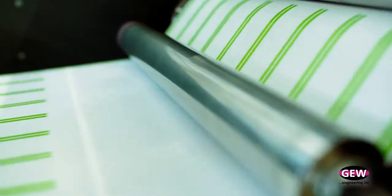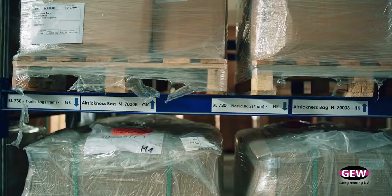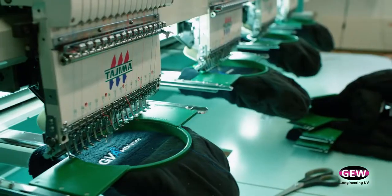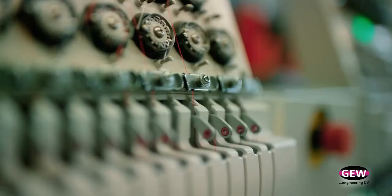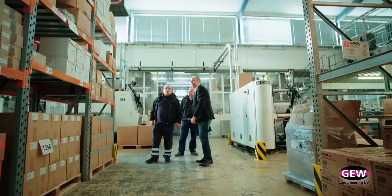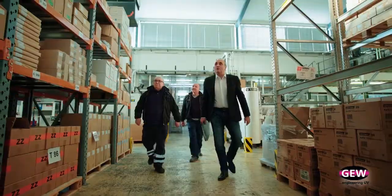Tickets, boarding passes, all sorts of terminal rolls and receipts, to air sickness bags, uniforms, workwear, safety equipment, and PPE. So we have today about 3,500 items in stock. You can get nearly everything from us to run an airline or an airport operation.